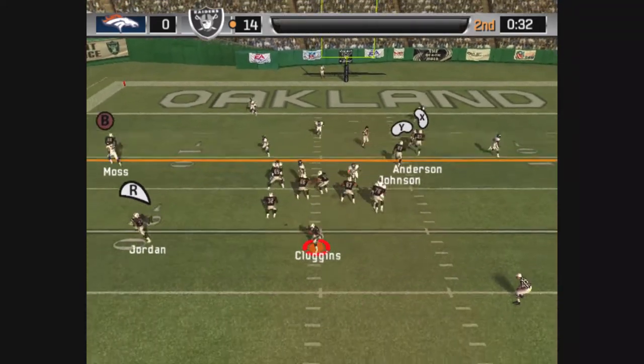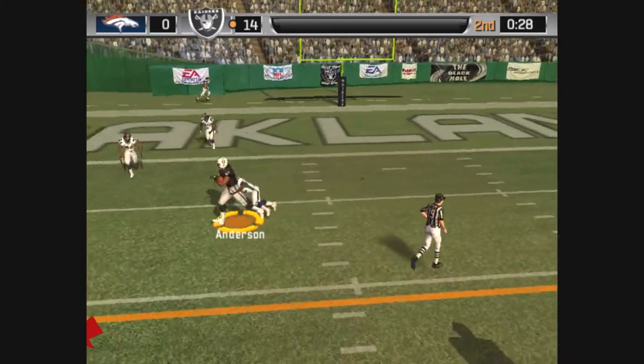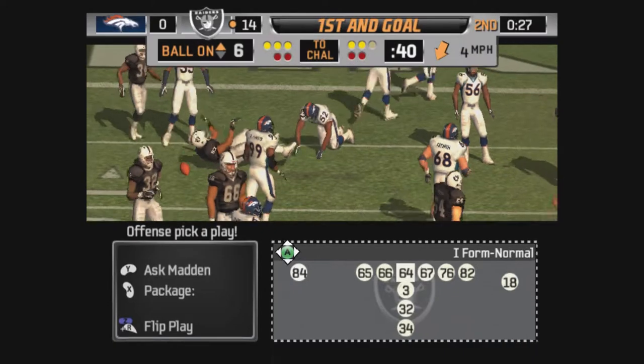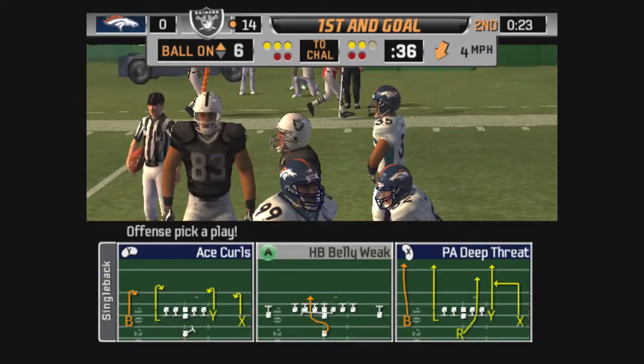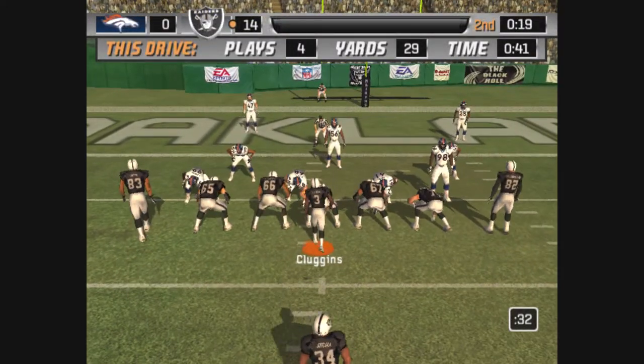The Broncos line up in a 4-3. Throwing, and this pass is completed. Williams pulls him down. They completed the pass for a first down, and they did it against the cover two. The quarterback found a soft spot and got it in there. It's first and goal at the 6-yard line.